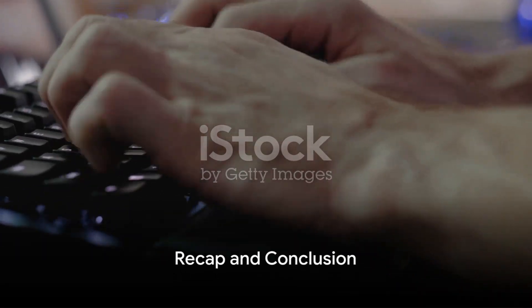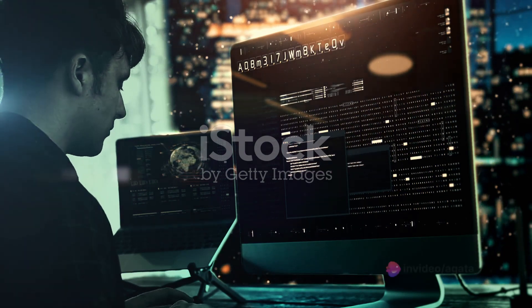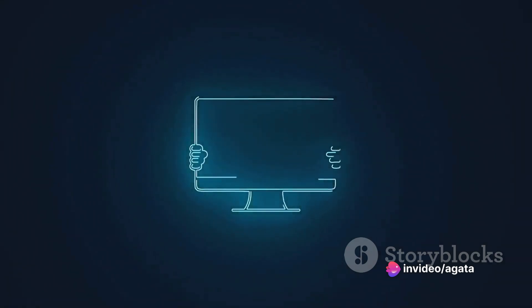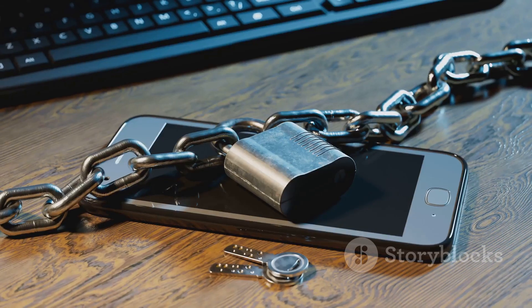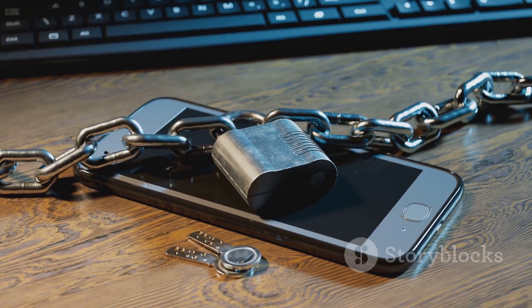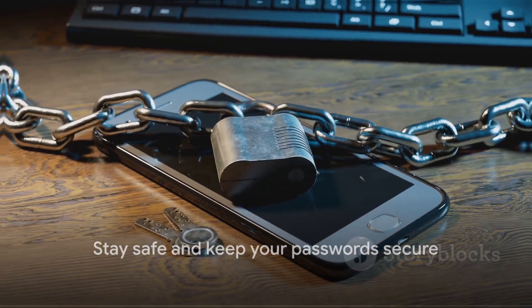Let's quickly revisit what we've covered today. We've delved into the world of password attacks, exploring their various forms from brute force to dictionary attacks. We've uncovered the mechanics behind these cyber threats and provided essential tips on how to fortify your defenses, ensuring your personal data remains under lock and key. Stay safe and remember to always keep your passwords secure.